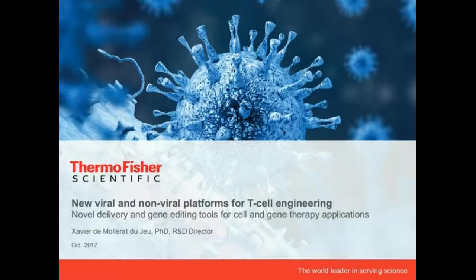Good morning and welcome to this webinar. My name is Xavier de Molera and I'm leading the R&D transfection group based in Carlsbad, California. Today I want to talk about new solutions and new work that we've done around new viral and non-viral platforms for T-cell engineering. The first part of the talk will focus on lentiviral solutions, and then we'll talk about next-generation tools such as gene editing and electroporation.